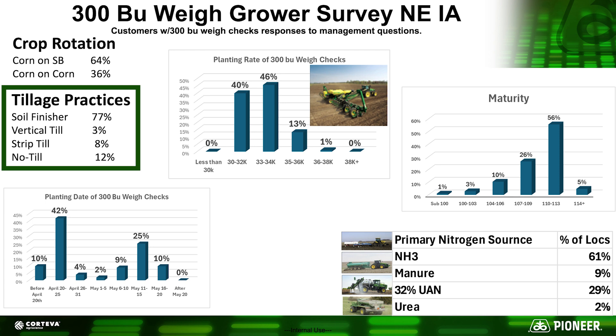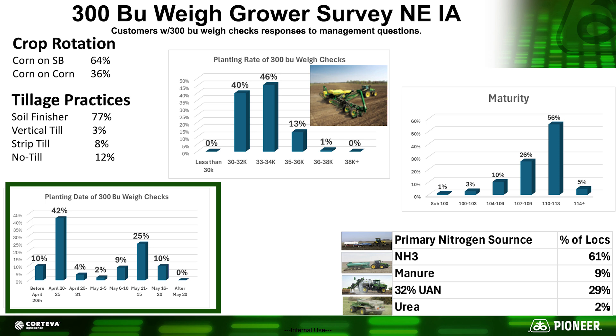One of the interesting things from this survey was the planting date information. At first glance you might think you have to get your corn in early to achieve high yields, but when we go back and think about the 2024 planting season, there were significant challenges. What this chart is really showing us is: plant when it is fit.